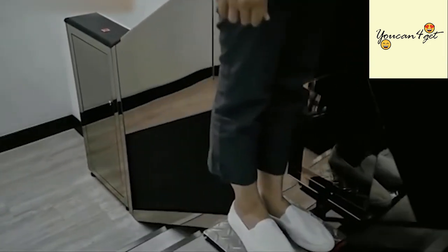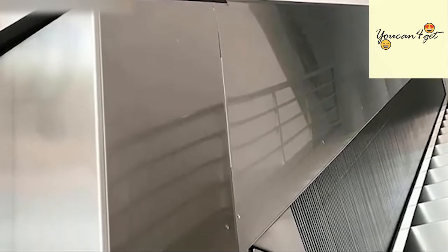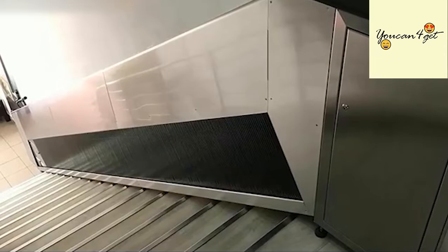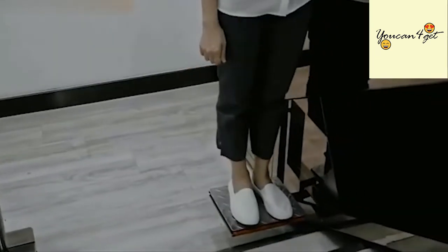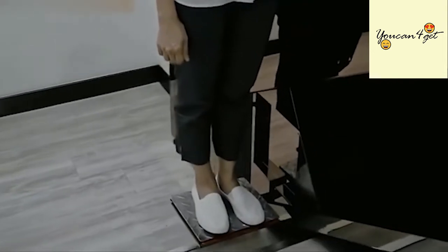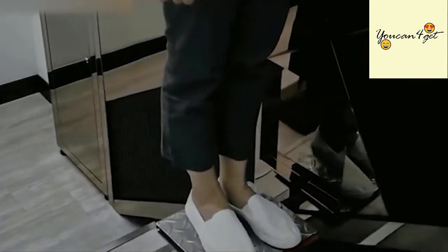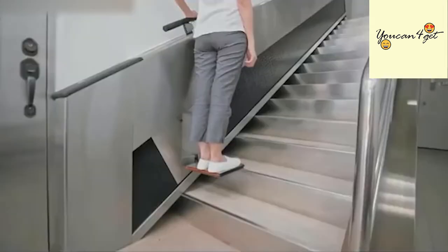Another huge benefit of the Steplift, unlike an elevator or escalator, is the smart feature that allows it to operate on a single flight of stairs independently. All units are installed with smart signals, which signals the next unit's carriage to travel to the landing to receive the user at the meeting landing, which is a big time saver.